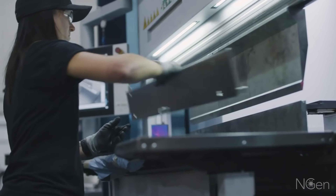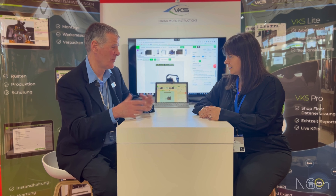So it's digital, it's visual, and it's always up to date.